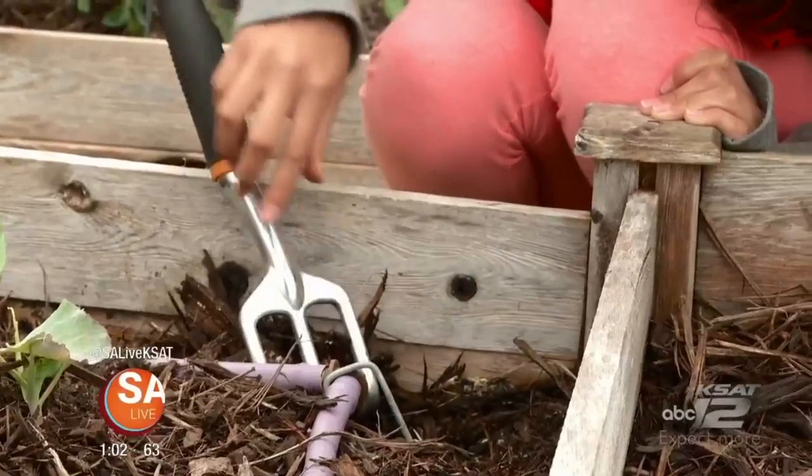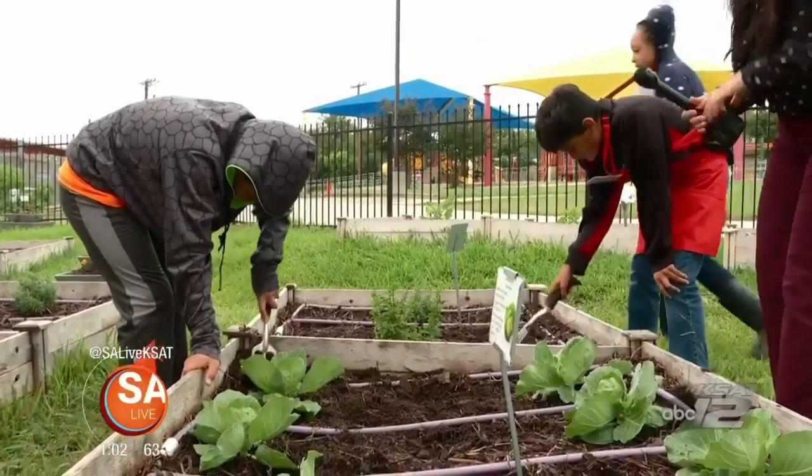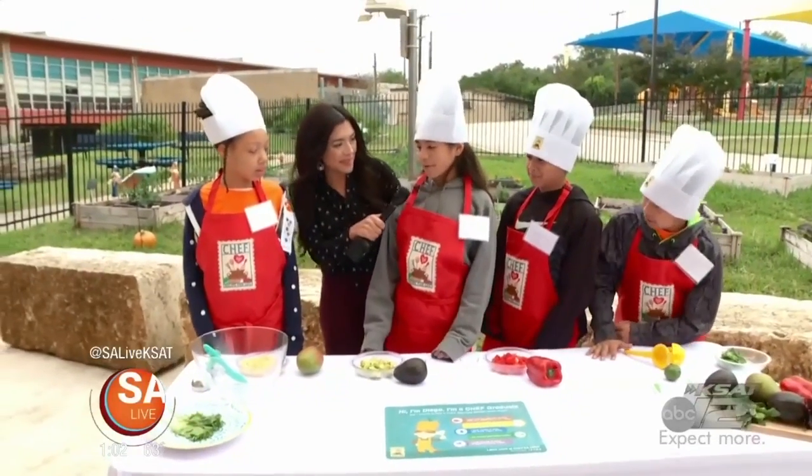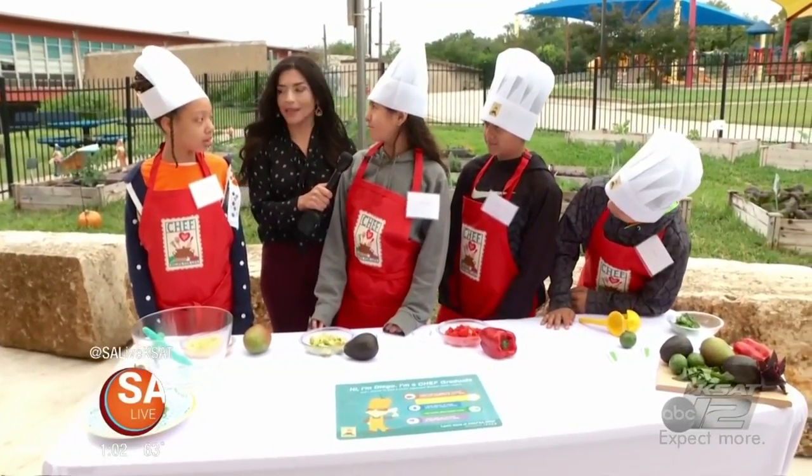The students plant, harvest, and deliver the produce straight to the cafeteria. We have some students here today. So what are we making today? Today we're making salsa. Salsa — that's my favorite.